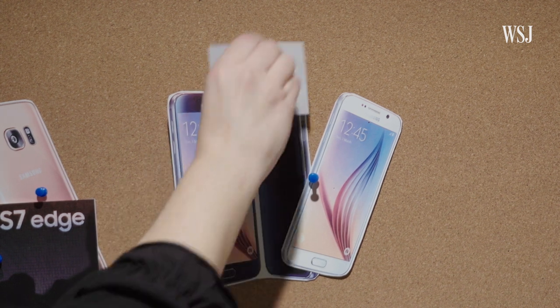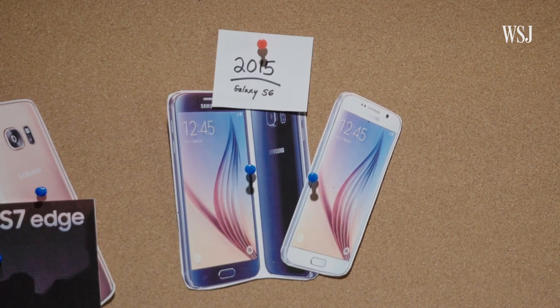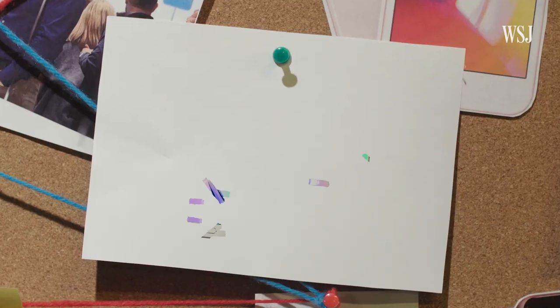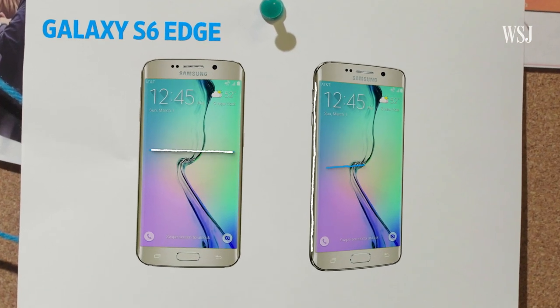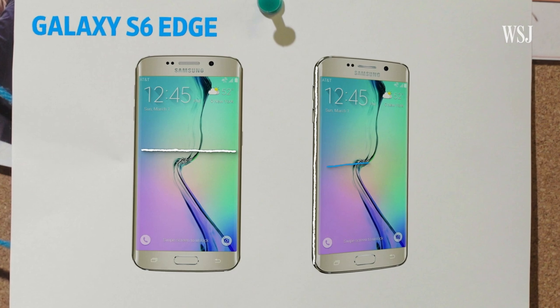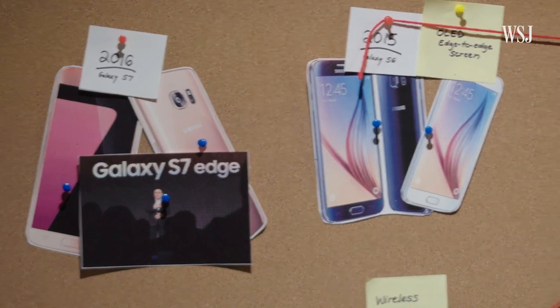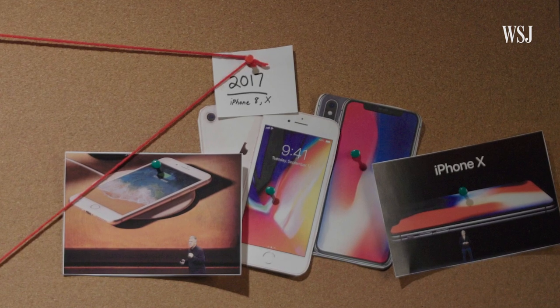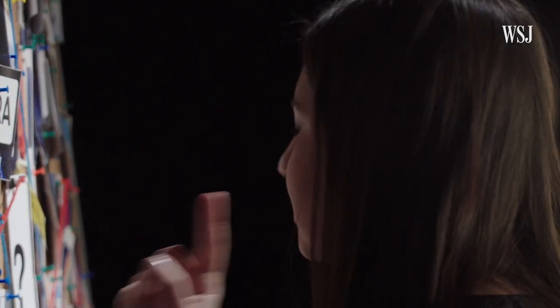The Galaxy S6 from 2015 and the Galaxy S7 from 2016 had OLED screens, and the Edge versions of those phones cut down on the bezels with screens that stretched all the way to the sides. It wasn't until two years later, with the iPhone X, that Apple did something similar. OK, now there's a pattern here.